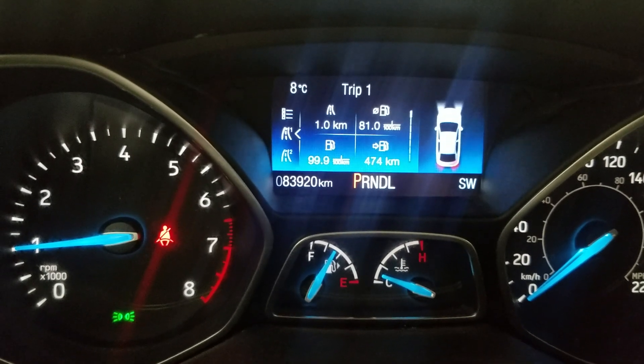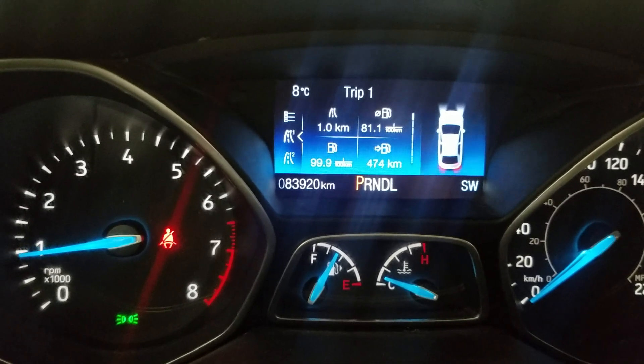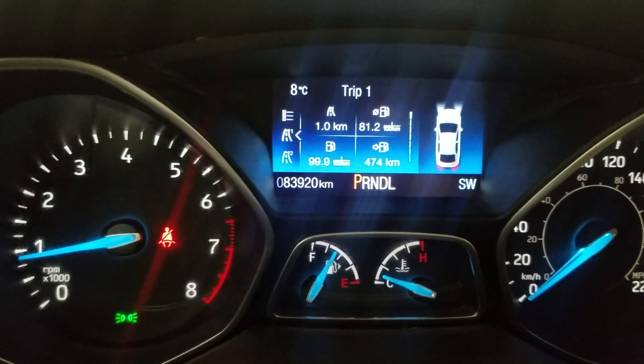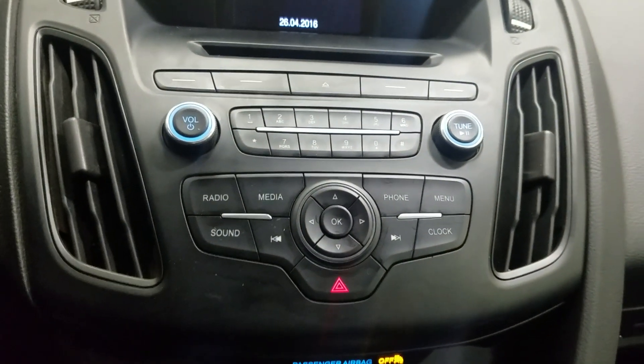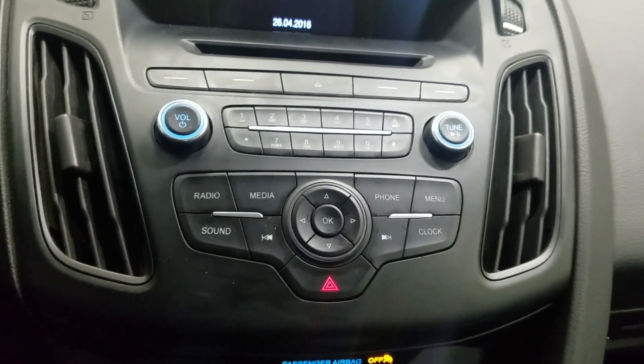Looking forward, you can see that this 2016 Ford Focus has 83,920 kilometers on it. Over our center face you'll see options available such as radio, media, sound, and phone integration.